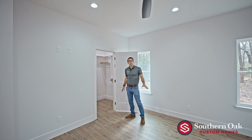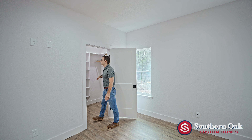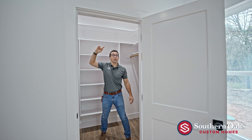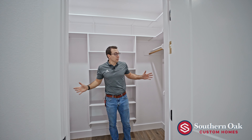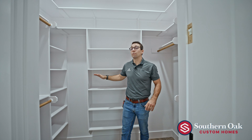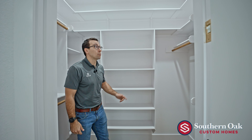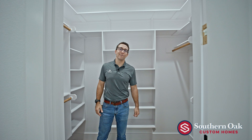Here in the master bedroom, we have a walk-in closet and we're maximizing our nine-foot ceilings. We have a double top shelf wrapping around the entire closet, lots of built-ins for those who like to fold clothes, and plenty of rod space for dresses, suits, and whatever you need.